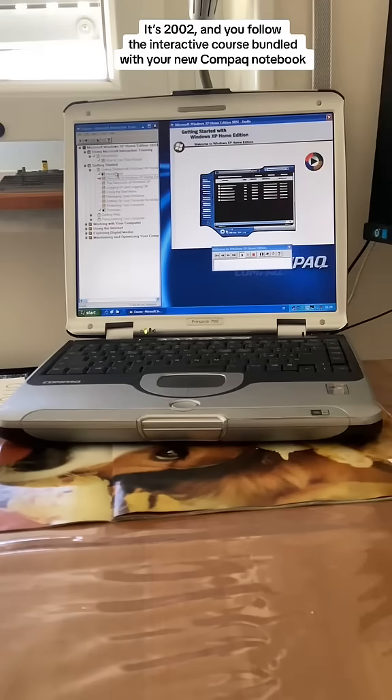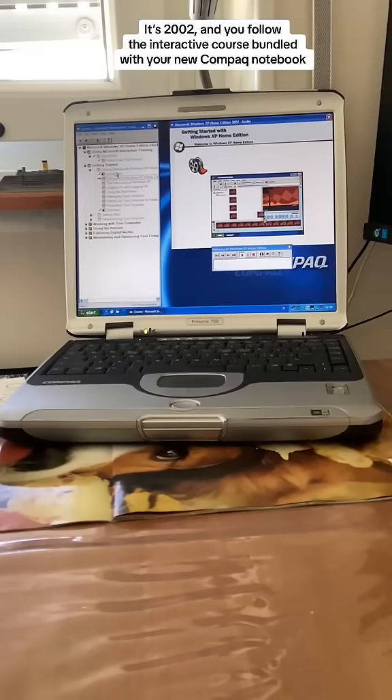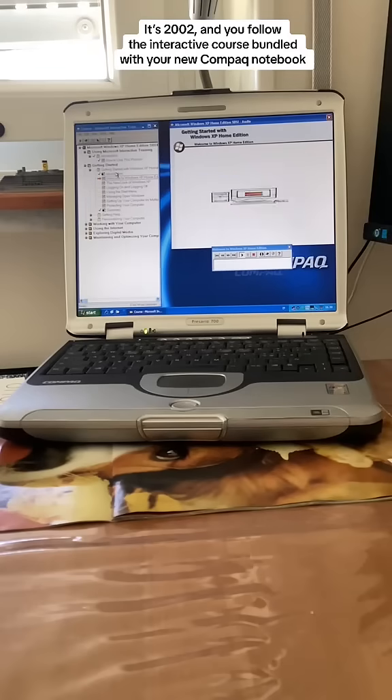With expanded support for the latest digital media, Windows Media Player enables you to play and organize music from your own CD collection and from the web. Windows Movie Maker enables you to create, edit, and catalog home movies, and then share them with friends and family via email or by publishing them to the web.